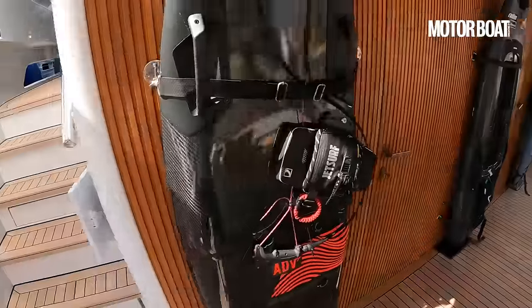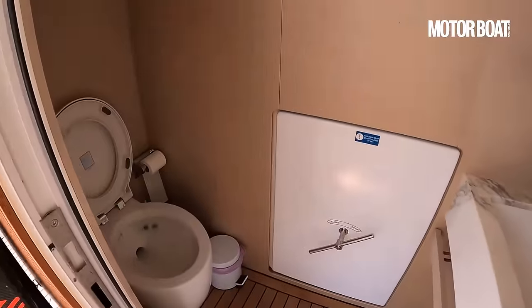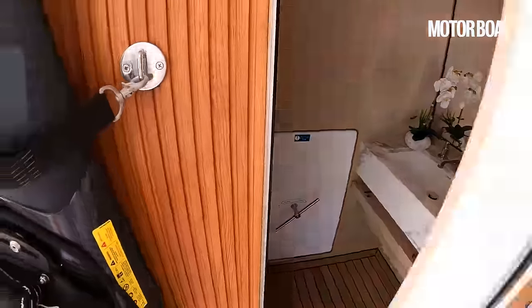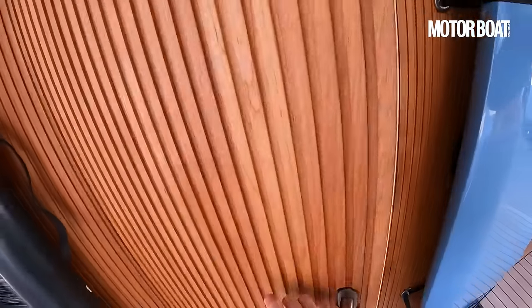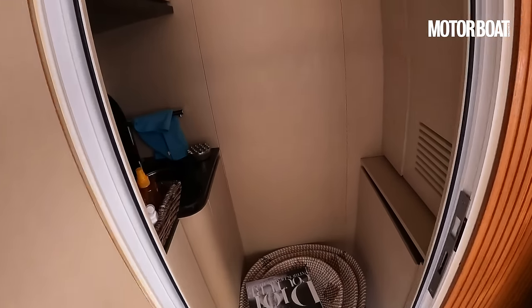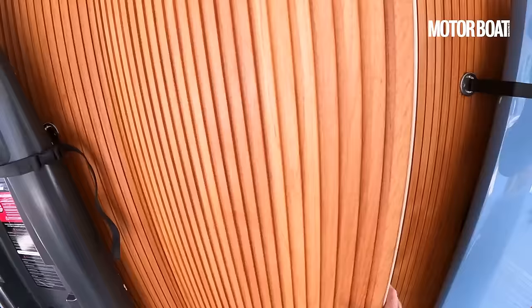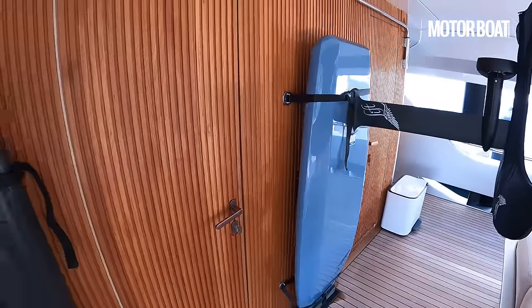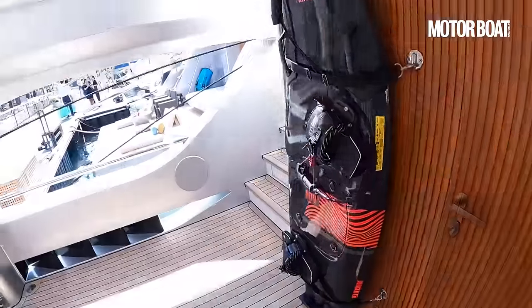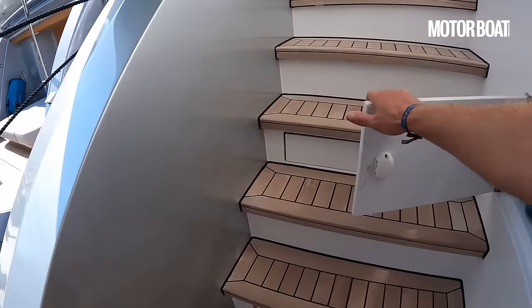There are these fabulous framed arch cutaway bulwarks so you get a great view out through the side as well as out the back. There's also day heads in here — really handy when you're in and out of the water all day and don't want to be traipsing through the rest of the yacht. A bit more storage for towels and things. This is very much the heart of where you'll spend your daytime.